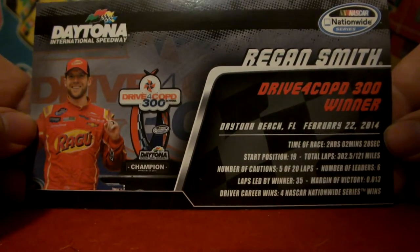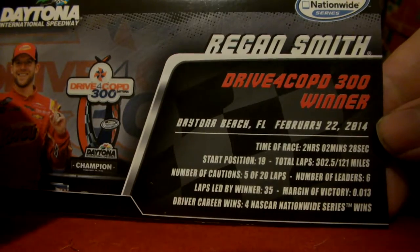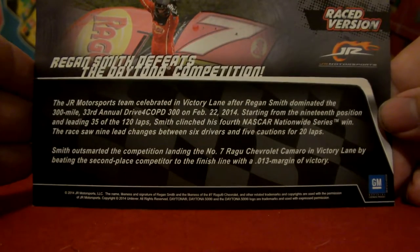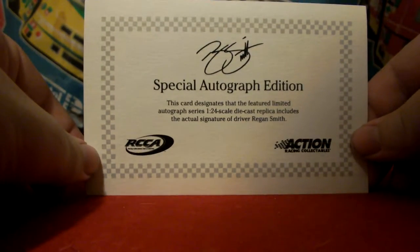Got the traditional race winner statistic card — you can go ahead and pause that if you'd like to read it, and the back of it as well. Being it's autographed, it comes with your standard Lionel Certificate of Authenticity.